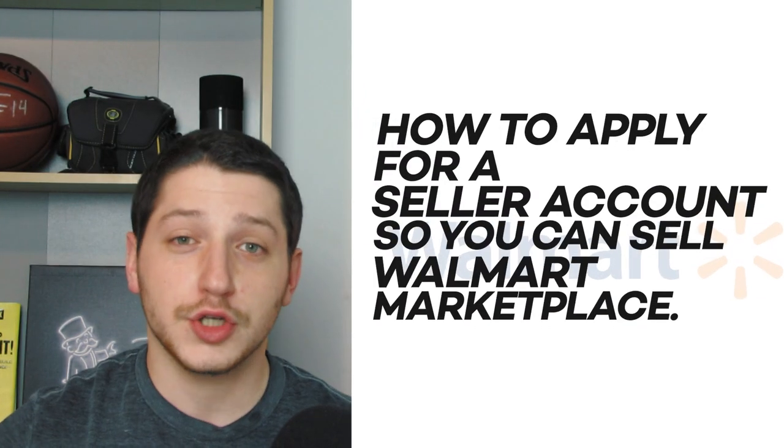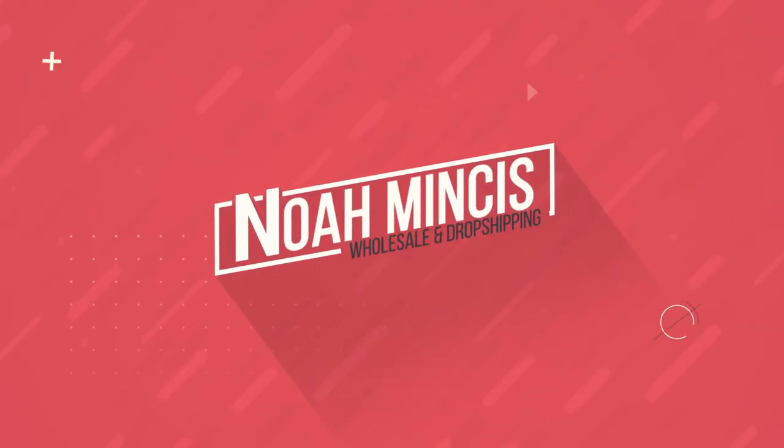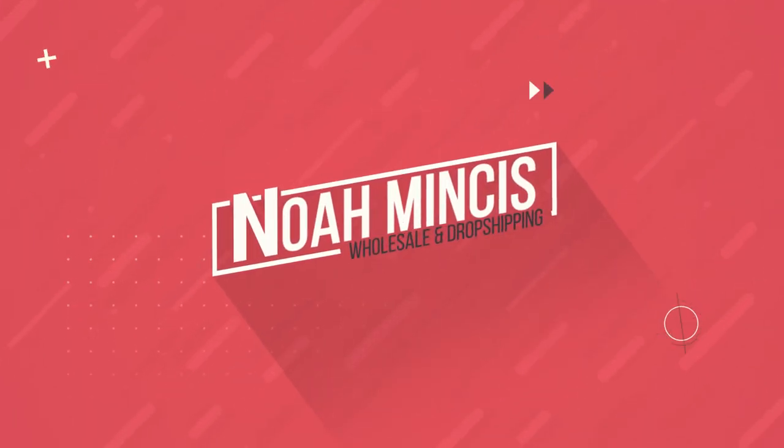Hey guys, what's up, it's Noah and welcome back to the channel. In today's video we're going to be discussing a topic that is not really discussed on YouTube — I'm going to be showing you how to apply for a seller account so you can sell on the Walmart marketplace. If you've been following me on Instagram or you're in my Facebook group, you'll know that I recently applied for a second selling account on Walmart for my second business.